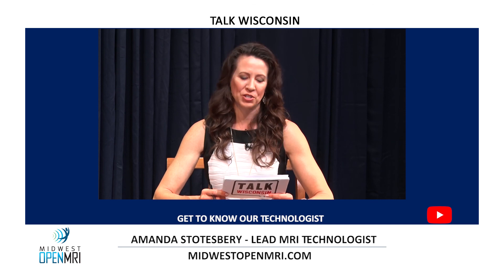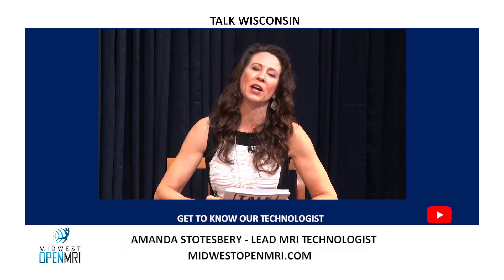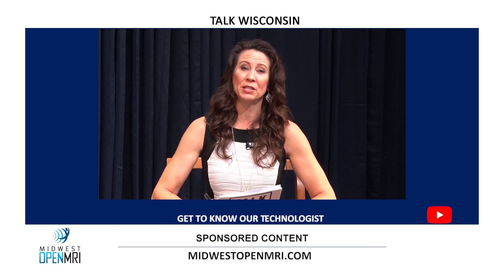Amanda, it was a pleasure to meet you today, thank you so much. Amanda is the lead MRI technologist with Midwest Open MRI, located in Middleton, Wisconsin. We're TVW, we'll be right back.